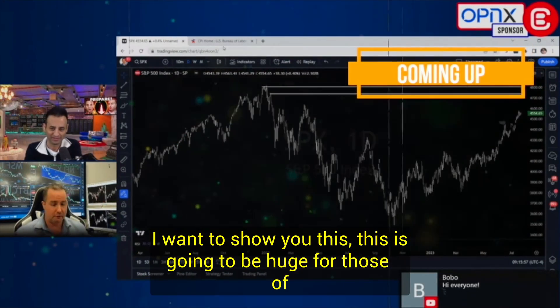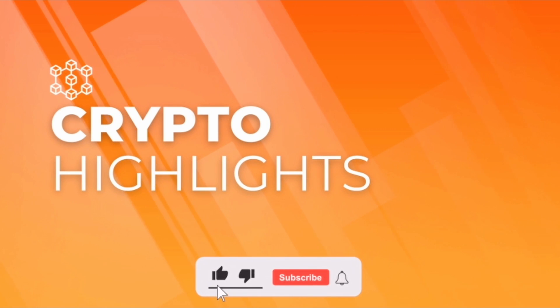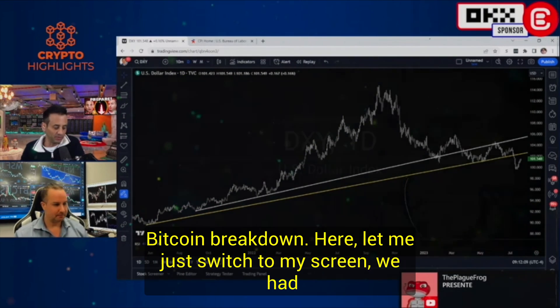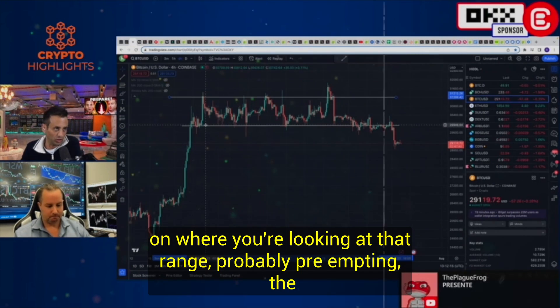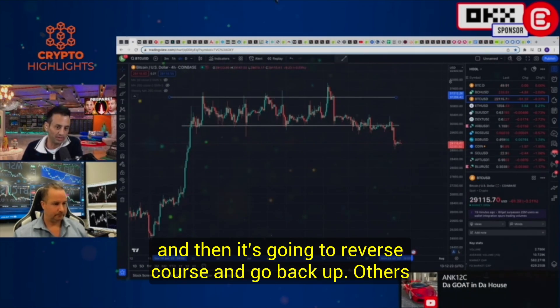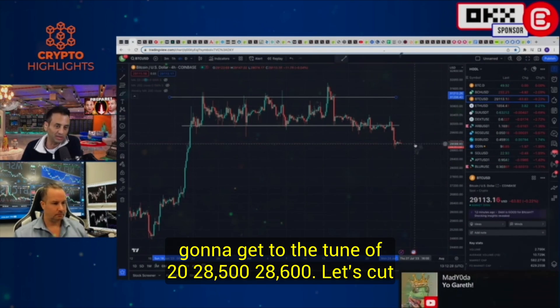I want to show you this — this is going to be huge for those of you at home that want to understand. So we know that we saw the CPI data. Let's get into the charts. We had Bitcoin breakdown below that 30,000 or 29,500 range, depending on where you're looking, probably preempting the FOMC. Some people are saying this is like a flash out and then it's going to reverse course and go back up. Others are saying this is actually the breakdown and we're going to get to 28,500, 28,600.